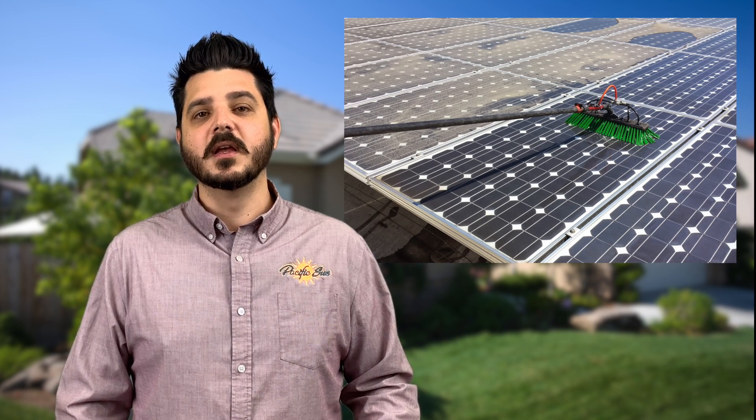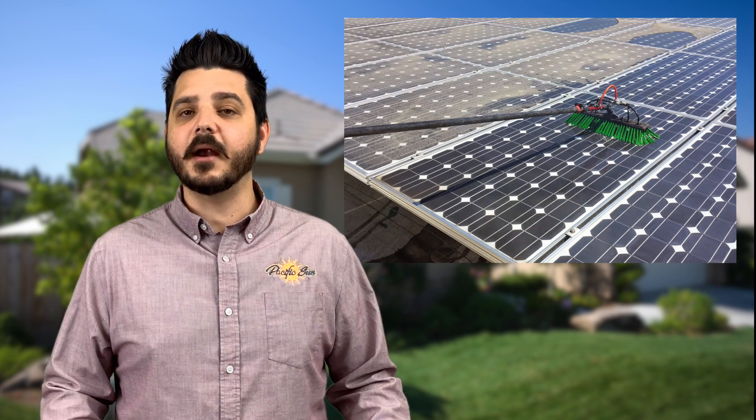The last topic I want to touch on is the cleaning of your solar panels. This will vary from area to area, but it's recommended to have your panels cleaned a minimum of once a year. If you live somewhere with a lot of air pollution or dirt buildup, then every six months is recommended. Clean solar panels produce more power — it's that simple. You could be losing out on as much as 25% of your system's total energy production, and that could be the difference in not getting a bill from the utility company.